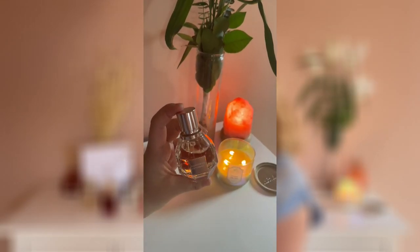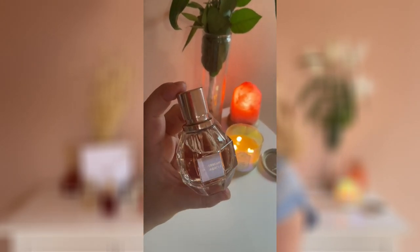Next is Flowerbomb by Viktor & Rolf. This was a gift from my boyfriend when we went to Parndorf, and this is a hyped perfume — it's not niche, but I love the cozy, very sweet scent of this perfume. I recommend it if you love sweet fragrances, though sometimes it's too sweet for my taste. But in wintertime when the weather is cold outside I can enjoy this very much. It's a beautiful fragrance.